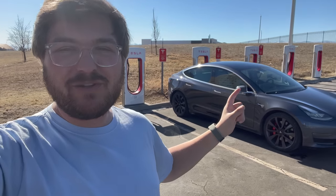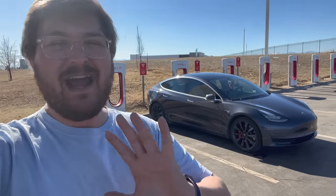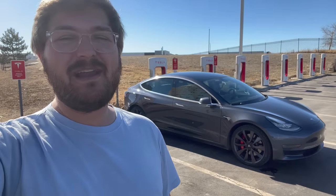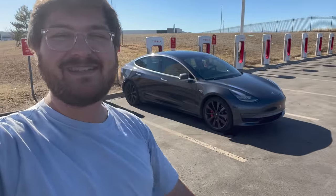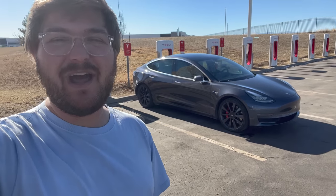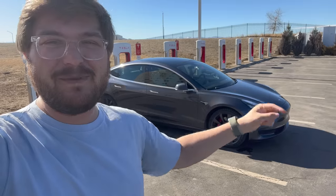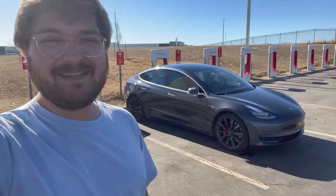Today we're going to be looking at the degradation of our Tesla Model 3 — how much range we have lost, how much battery capacity we have lost. I'm going to dispel some myths here in our testing procedures. The weather is nice — about 62, 63 degrees Fahrenheit — a wonderful battery testing temperature. I'm DC fast charging the car to 100%. Let's jump in the car where it's quieter and start digging into how much capacity this car has lost since new.